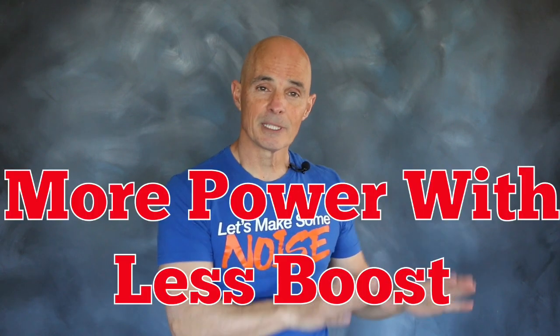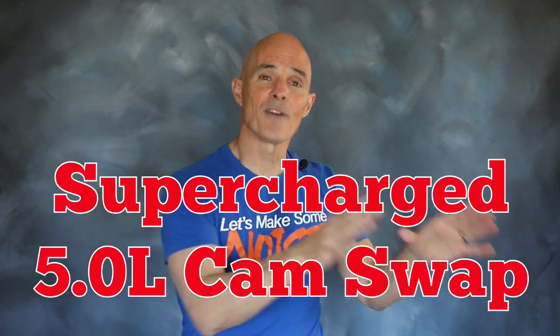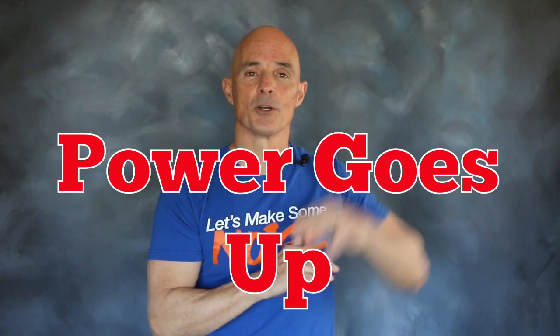First of all, we're going to demonstrate how less boost equals more power. Then we're going to show you how more boost equals more power. Confused? Don't be. In part one, we're going to take a supercharged 5-liter Mustang engine and replace the stock cam with a Comp Cam. When we do, the boost comes down but the power goes up.